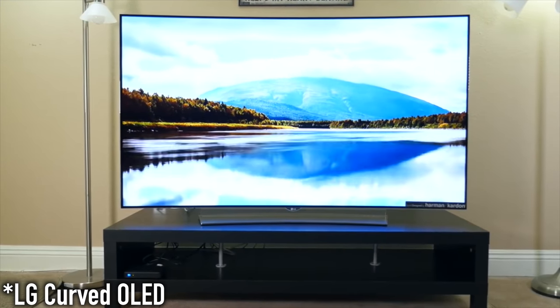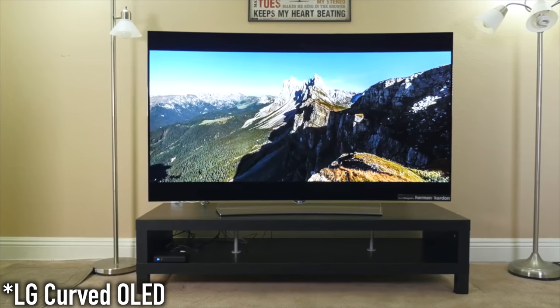Another day, more tech here on Tech of Tomorrow. For you folks who follow the channel, you guys will remember that a few years ago I got my hands on a brand new LG OLED TV.